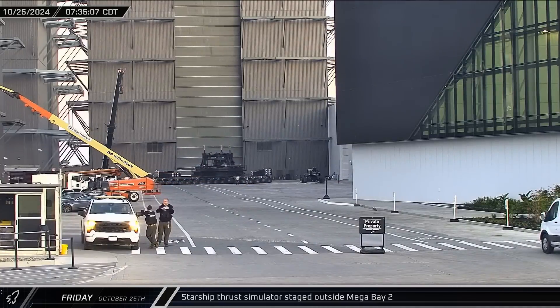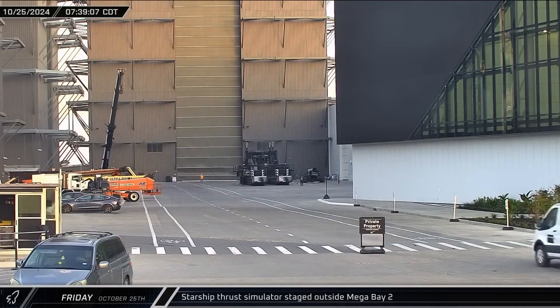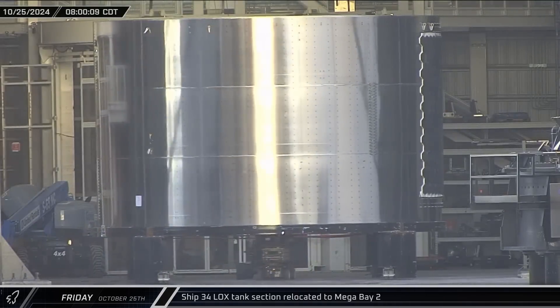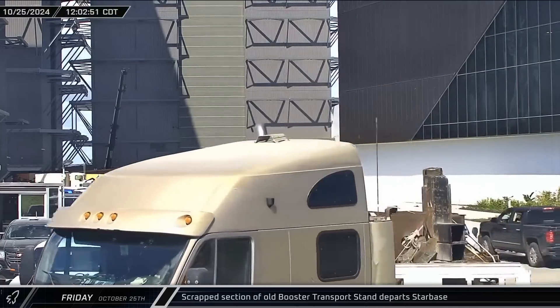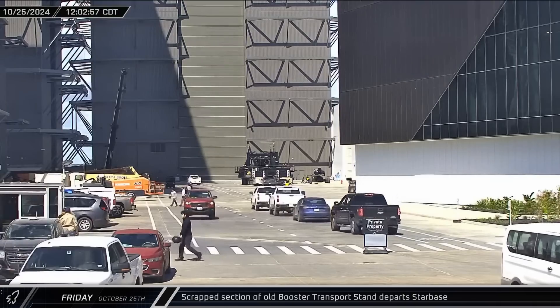Returning to the build site, the Starship proofing stand was brought into the ring yard and staged outside of Mega Bay 2. One of Starship 34's liquid oxygen tank sections was brought out of the Star Factory and taken into Mega Bay 2 for stacking. A section of the old and obsolete booster transport stand departed Starbase on a flatbed for scrapping as well.